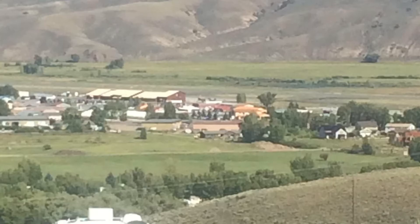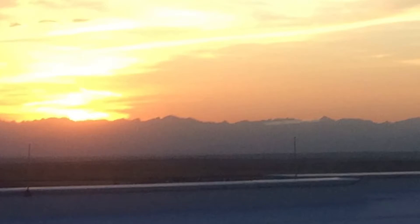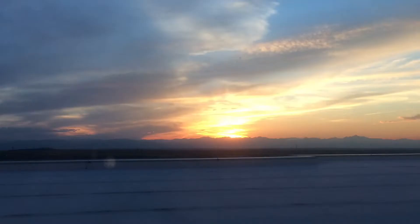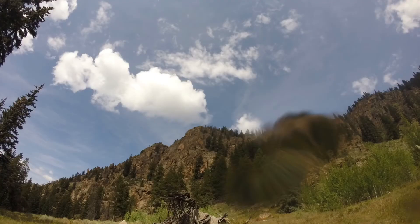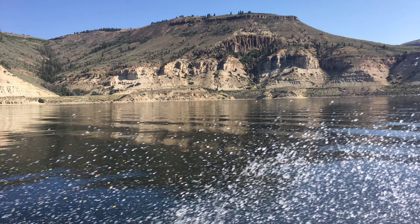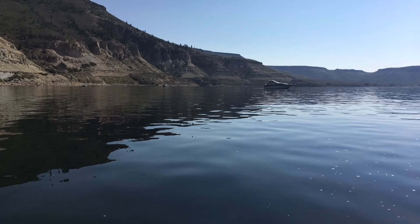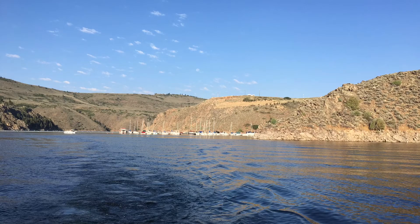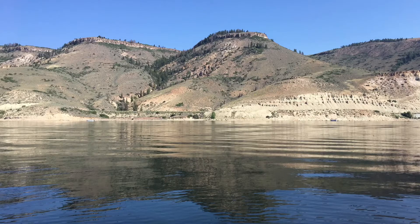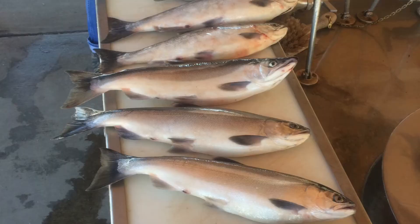We started out from Gunnison and then made our way over to the Blue Mesa Reservoir. Our targeted species was kokanee salmon, which are a landlocked version of salmon. They don't get very big — three, four, maybe five pounds. It's a very unique way to fish for them. Our guide, who worked very hard to put us on fish, would locate spots where the fish were bunched up, and within a diameter of three or four feet, we would fish 70 to 80 feet down with these jigs and just go up and down until we hooked a fish.